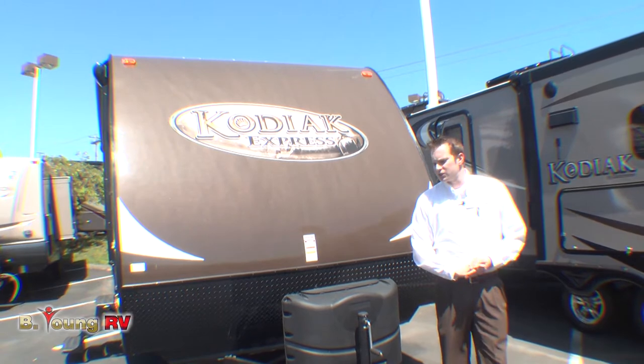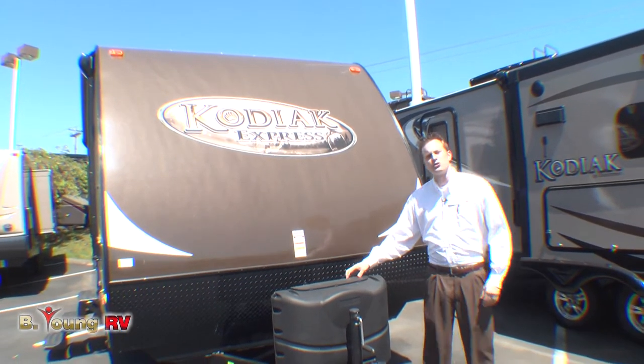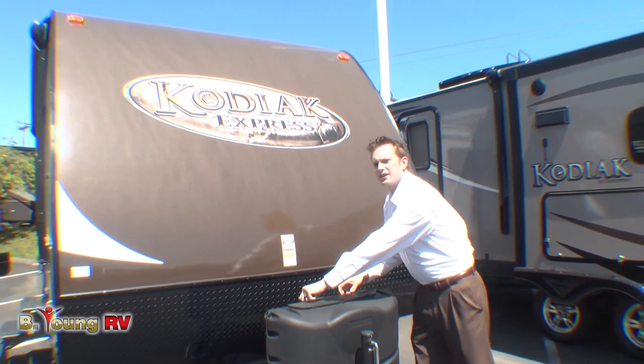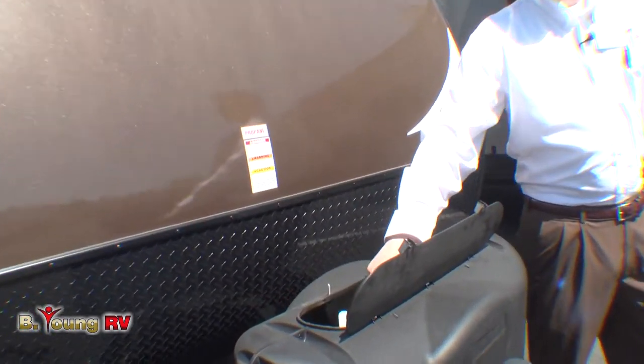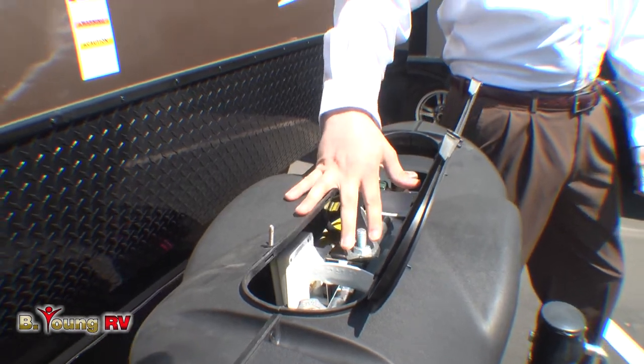New floor plan that we just got. Some of the things that come on this particular coach: you have two 20-pound LP bottles right here in the front with the automatic changeover. So if you run out of one tank, it automatically goes to the second tank. You don't ever have to come outside and actually switch it over yourself.